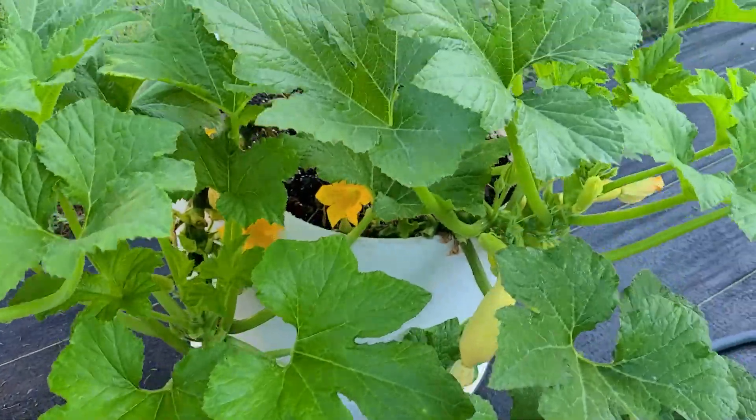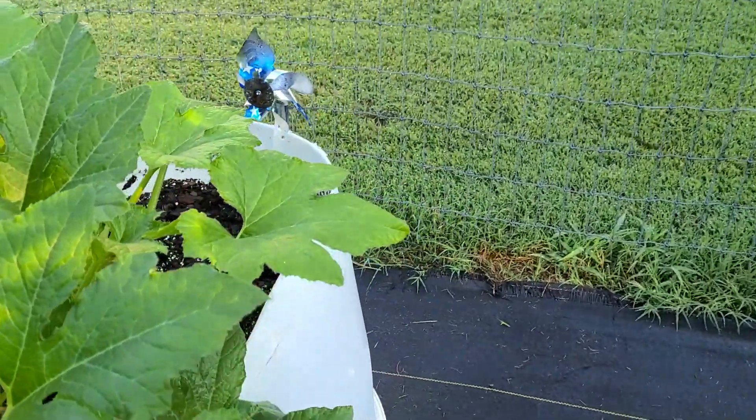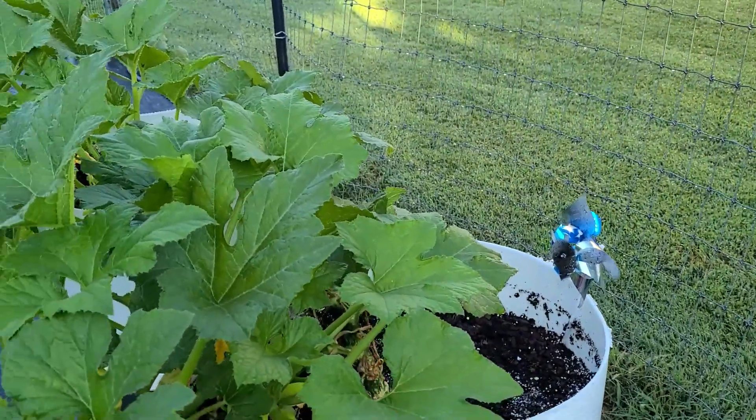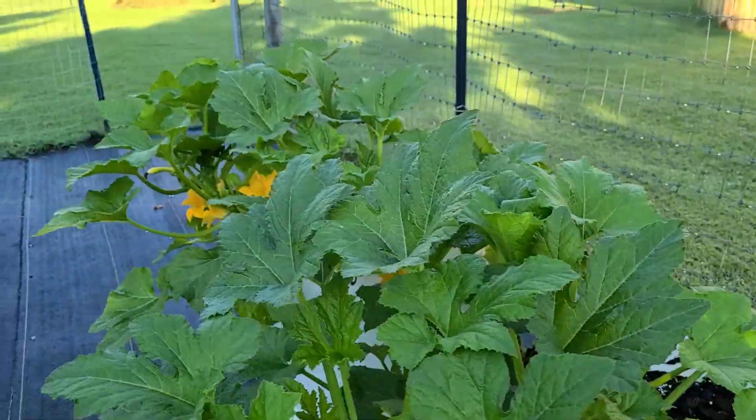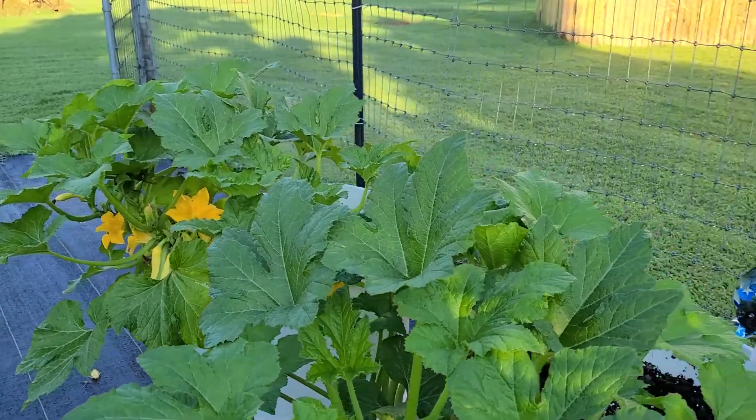I've seen some bees too — like that one right there. Yep, that's nice to see.